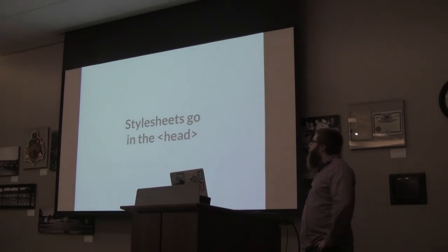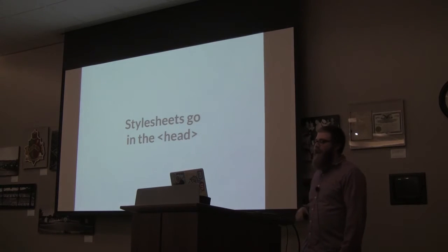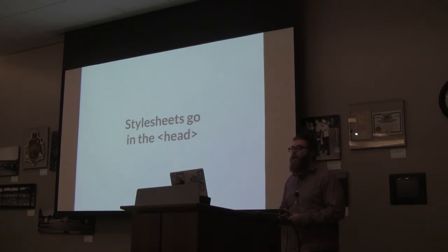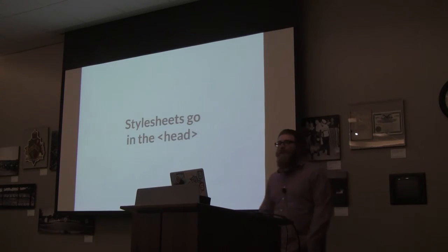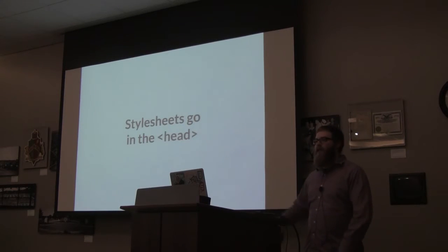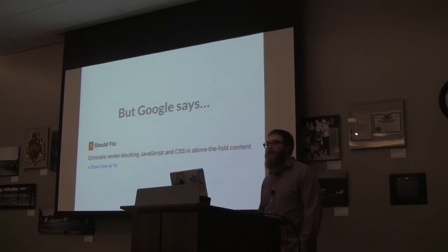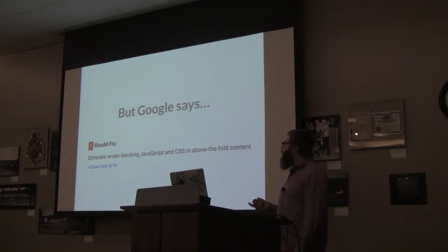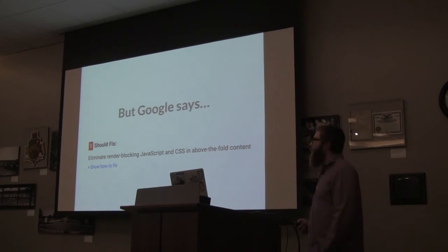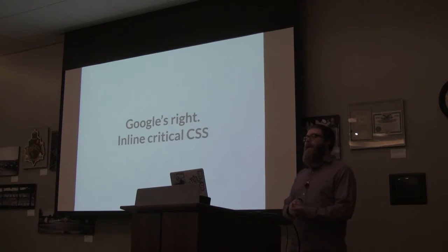Stylesheets typically go in the head, which is the way we've always done it — it's a blocking resource so we put it in the head to avoid flash of unstyled text. But if you run your site through PageSpeed Insights, you often see the message: 'Eliminate render-blocking JavaScript and CSS above the fold.' What we need to do is inline our critical CSS. Critical CSS is the styles needed just for that first above-the-fold view — we take those styles and inline them directly in a style tag in the head, so the user doesn't have to wait on a stylesheet to be downloaded.